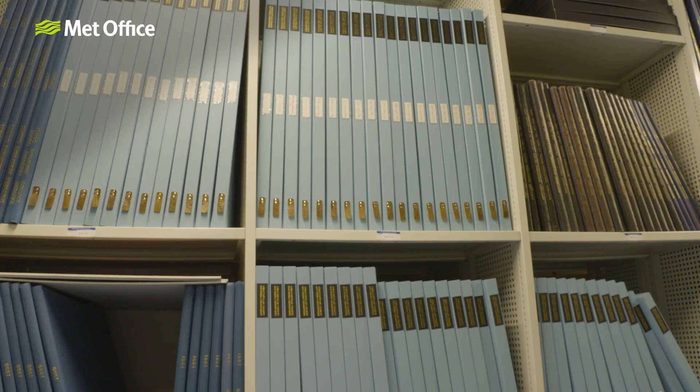Did you know that the Met Office is home to the National Meteorological Library and Archive? Known by some as the National Memory of Weather, we are required by law to keep accurate records of weather data. Behind me is the library, where we have hundreds of books.